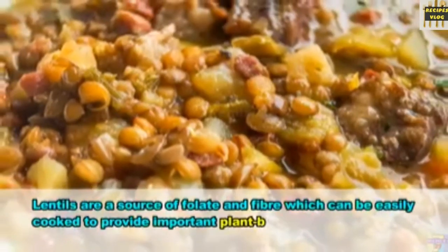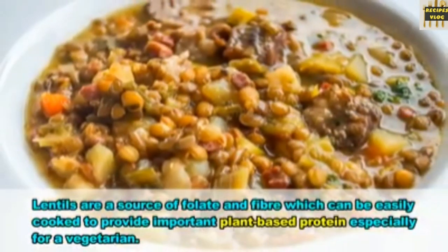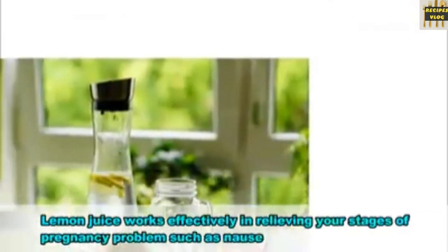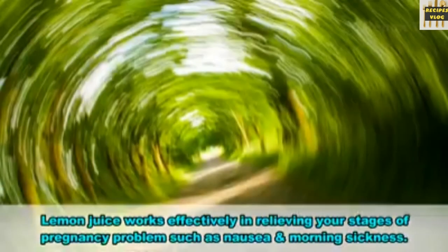17. Lentils. Lentils are a source of folate and fiber which can be easily cooked to provide important plant-based protein, especially for a vegetarian. 18. Lemon. Lemon juice works effectively in relieving pregnancy problems such as nausea and morning sickness.